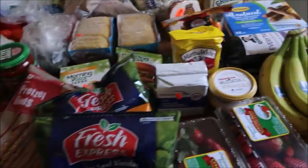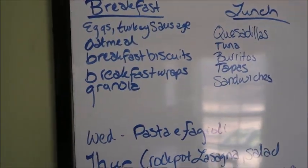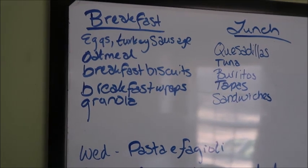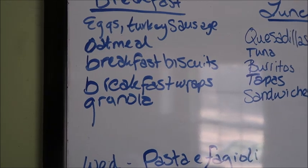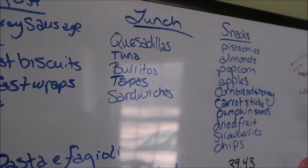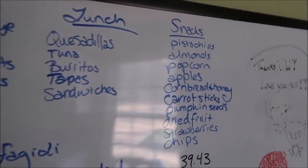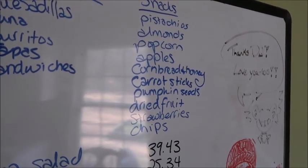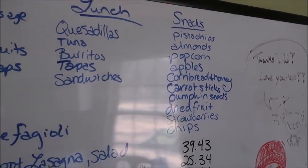So this is my haul for the week. Let me tell you what's on our menu plan. I changed some things on my breakfast, lunch, and snack menu. Breakfast: deviled eggs, turkey sausage instead of turkey bacon, oatmeal, breakfast biscuits, breakfast wraps, and granola. Lunch: quesadillas, tuna, burritos — I still have lots of wraps — tapas, sandwiches, some basic lunch things. Snacks: we got so many snacks — pistachios, almonds, popcorn, apples, cornbread and honey, carrot sticks, pumpkin seeds, dried fruit, strawberries, chips. There's absolutely so much in the way of snacks — nobody's going hungry here.